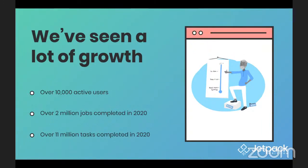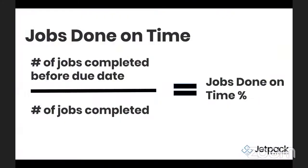The first is we look at some data. One of the grounding metrics we use — one of the key metrics that we look at — is a metric we call jobs done on time. As the name implies, it's a very simple ratio: we look at the number of jobs completed before the due date, divided by the total number of jobs completed for a period of time. That gives us the JDOT percent, as we affectionately call it.